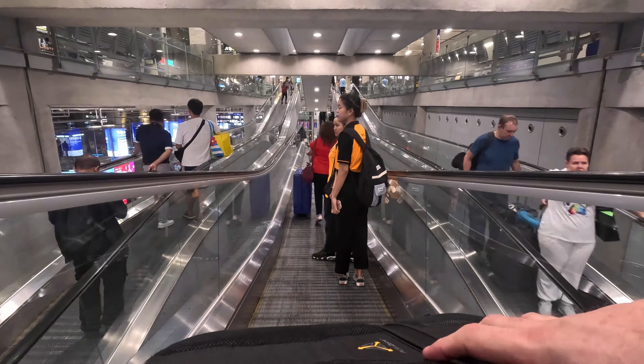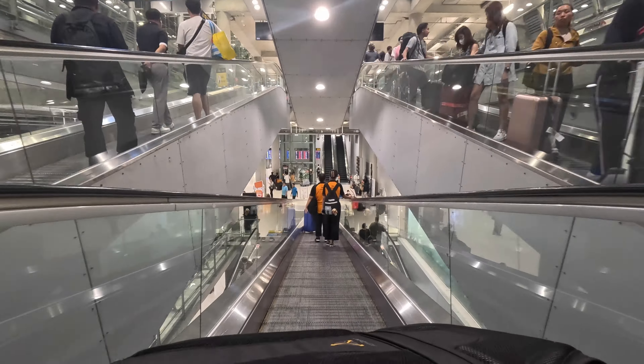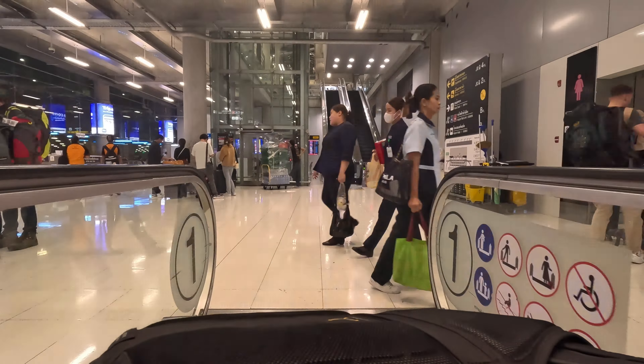We made it through passport control and managed to collect our luggage — about 10 minutes for passport control, luggage was delayed but took about an hour altogether. Now we're officially in Bangkok on our 30-day visa. We're going to head down to the basement, down the travelators, and get on the train into Bangkok central. Bangkok central, here we come!